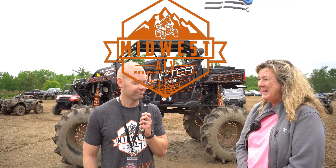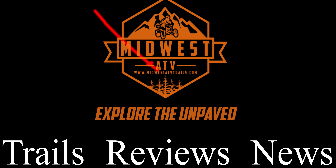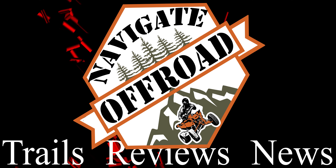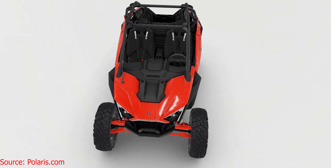Roll the intro! Welcome to another video — an exciting video by the way. If we're just meeting for the first time, my name is Chris with Navigate Off-Road, where we're here to help you explore the unpaved with off-road news, destinations, and reviews. Today we are talking about the 2020 Polaris RZR Pro XP, and I'm super excited. Let's get into it.